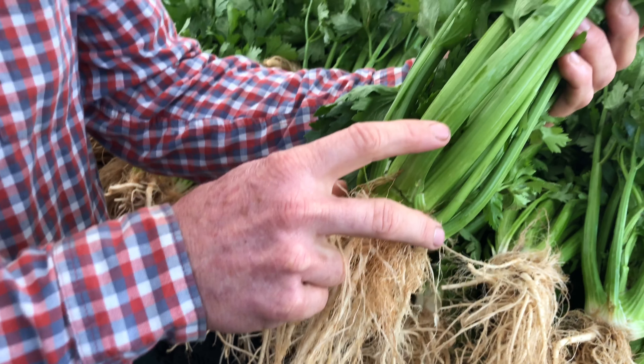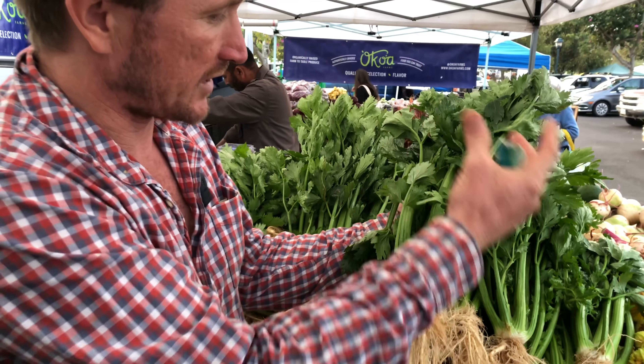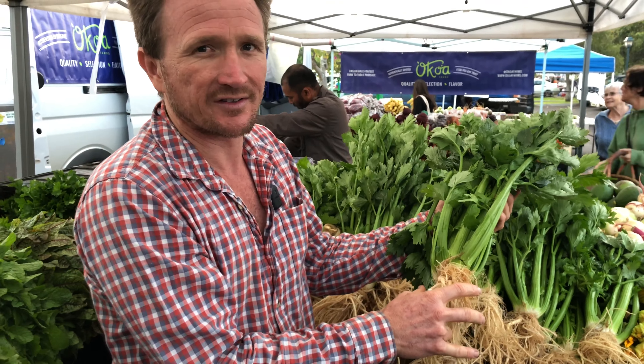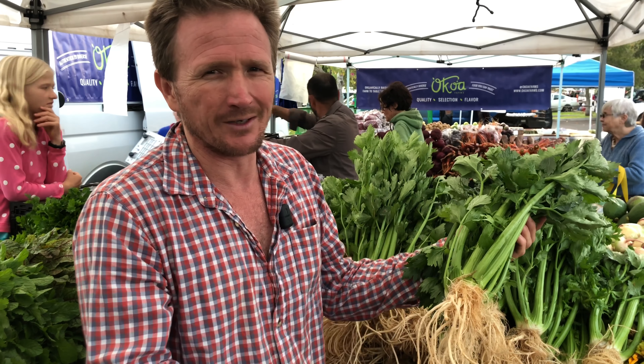This variety here is cultivated for its big ribs. We also have another variety that's cultivated for its big root, which has a delicious flavor — really good in soup. You can eat it raw.